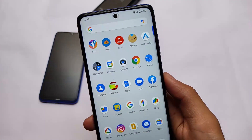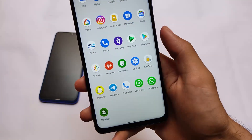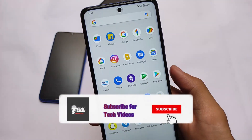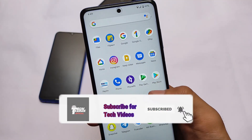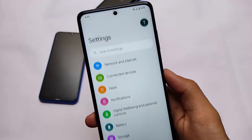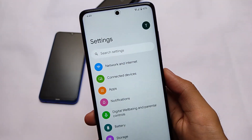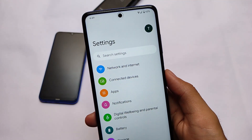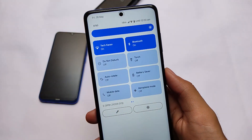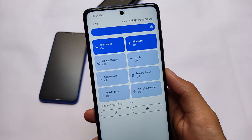Android 12 is now available for Poco X3 users — whether you're on the global version or the India version without NFC. You can install this Android 12 update right now on your device. Make sure you have an unlocked bootloader and a custom recovery. This is Android version 12 Beta 1, which is looking quite good and impressive, and we have already installed it on the Poco X3.